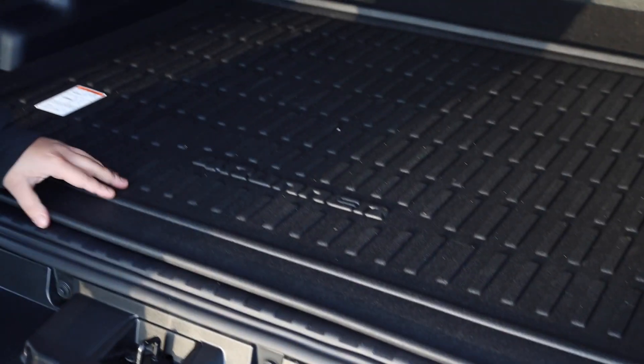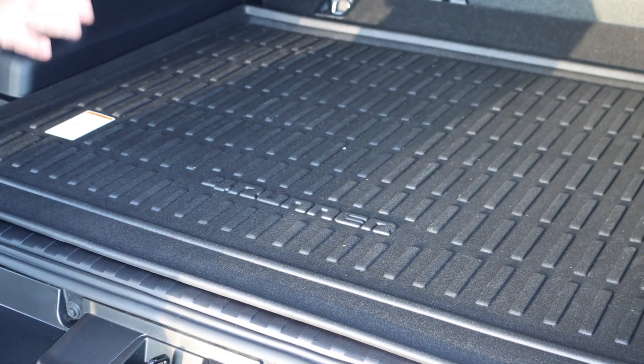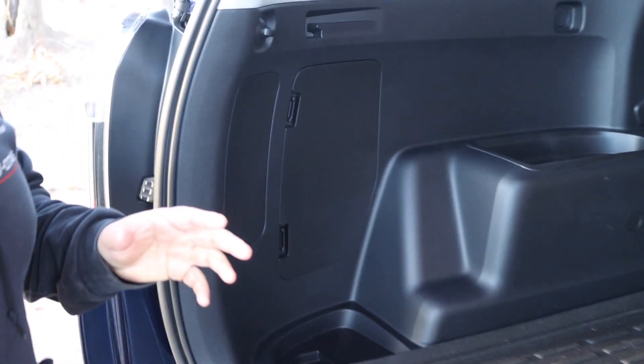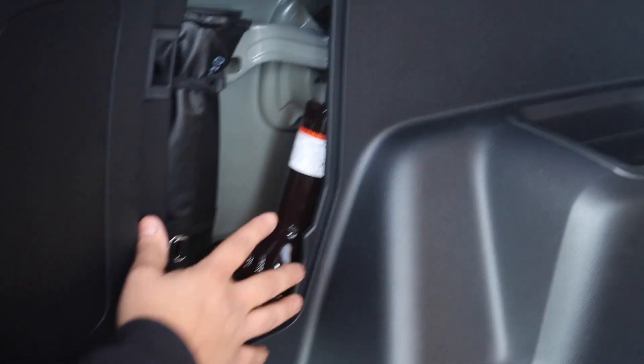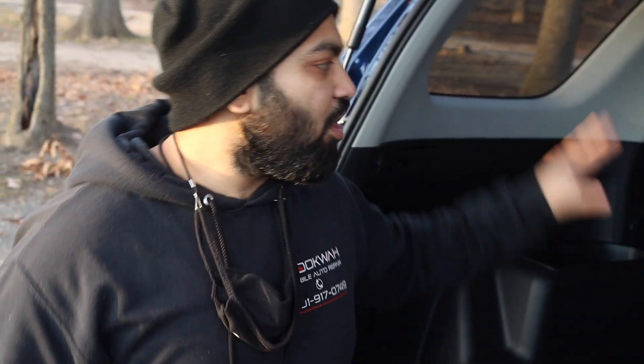On this particular SR5 Premium, it came with an awesome rubber mat that protects from spills and dirt and is easy to clean. If you ever get a flat tire and need to access your tools, you pop this off and everything is stowed neatly away in the compartment underneath.